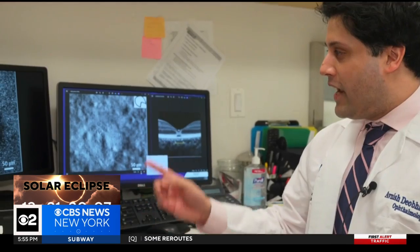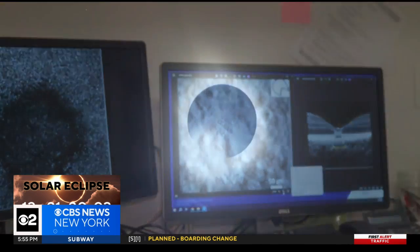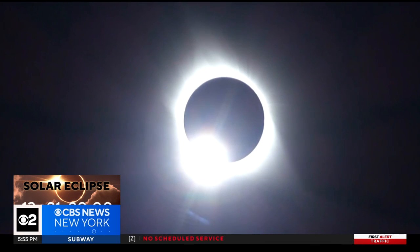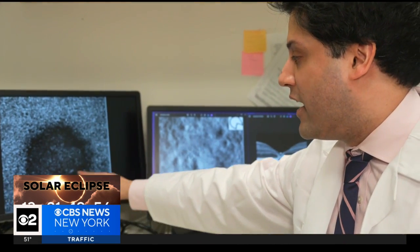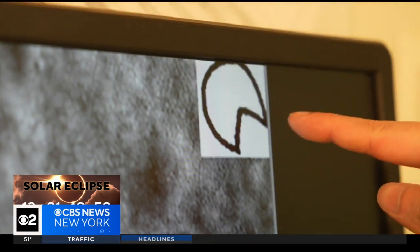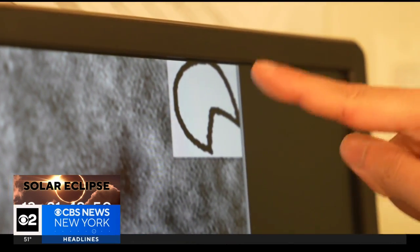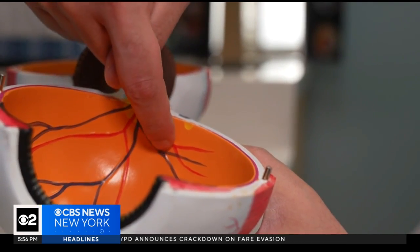I actually think it's really important to be aware of how powerful the sun is. What we're looking at in this image is the actual damage of a patient that was looking at the eclipse in 2017 in New York City. That dark area that Dr. Avneesh Deobakta is showing us is the exact black spot in the middle of this patient's field of vision, and it's permanent. It's almost as if the rays of the sun have burned a spot on the retina itself, and then that part of the retina no longer functions.